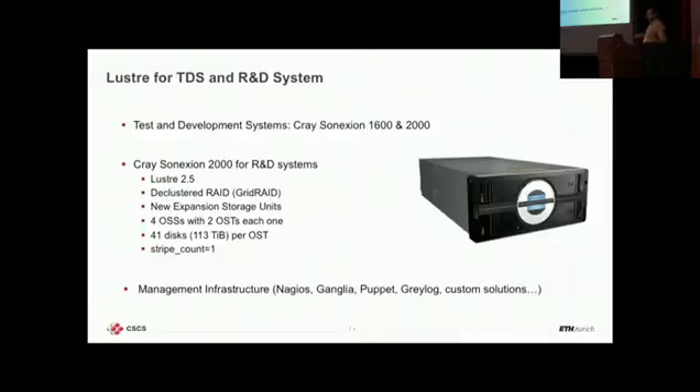Each system at CSCS always has a TDS, and the same goes for Sonexion — we have a TDS for each Sonexion at the center. We are missing the 3000 TDS for now because we couldn't afford to buy one, but we are working on it. The 1600 and 2000 are there for TDS so we can try any upgrade. Unfortunately for Sonexion, whatever you try, when you go to scale it behaves differently — you can try the basics and it works, but at scale you face other issues, mainly network issues typically.